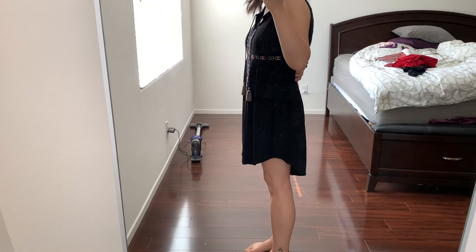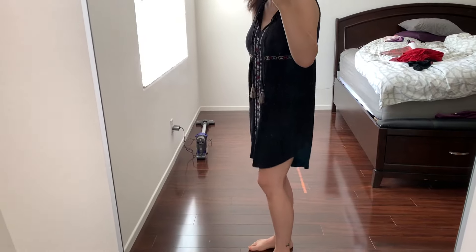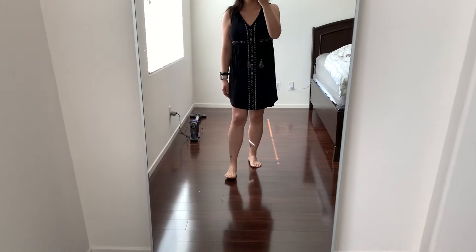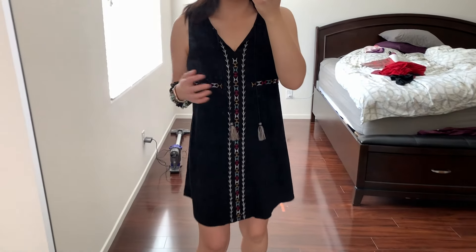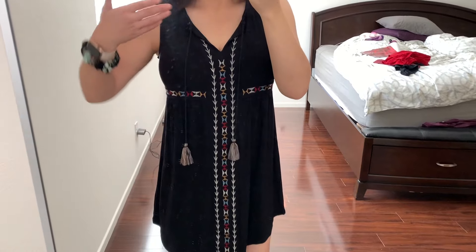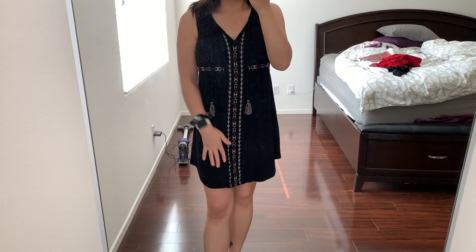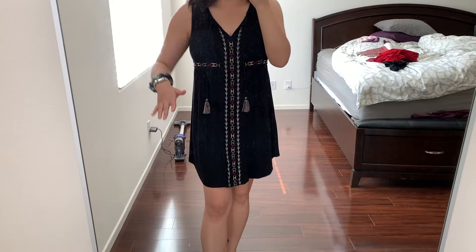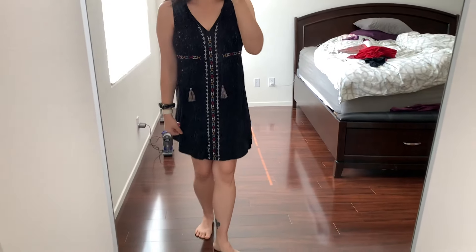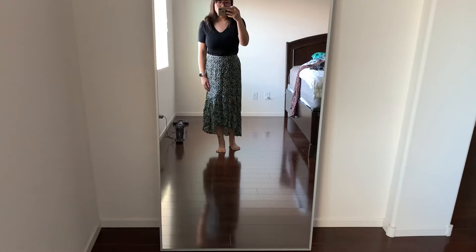I wonder if the high-low nature makes me feel off about it - maybe it would look better with shoes. But honestly I have other dresses I would reach for more than this one. Even though it's pretty, and I do love the embroidered detail going down the front and the v-neck design, it's just not for me.